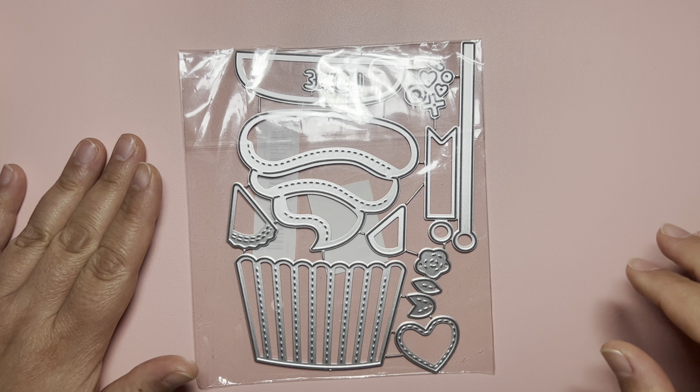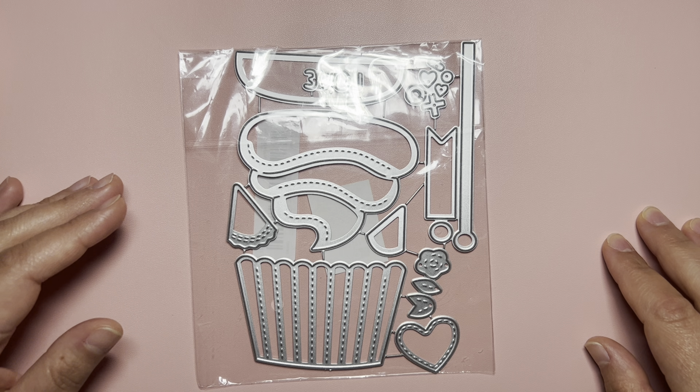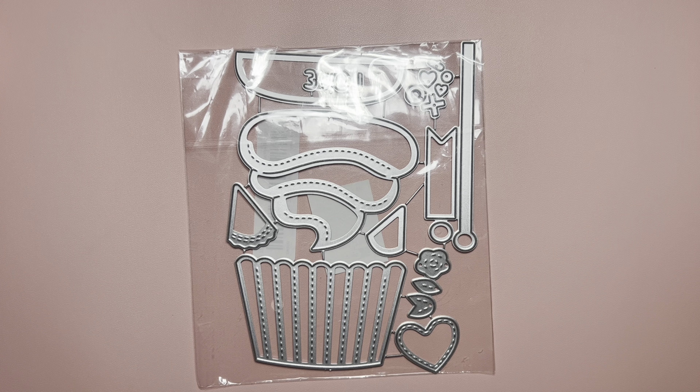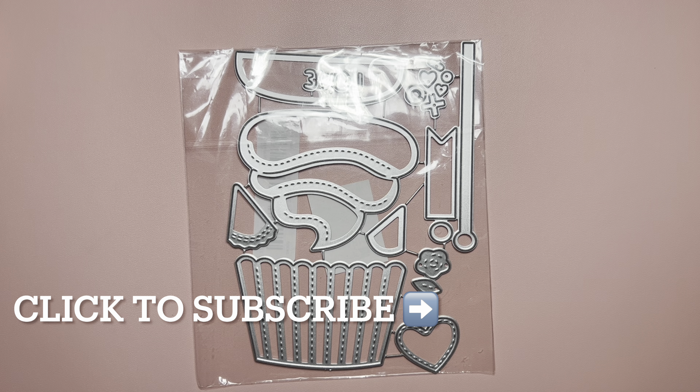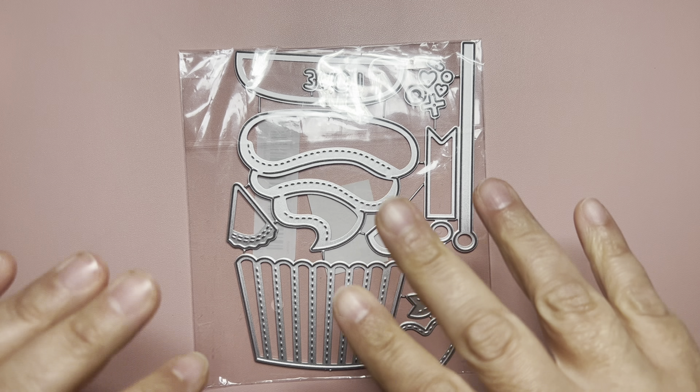And that's it for this Temu haul. Thank you so much for watching! Please like and share this video to help my channel a little bit. Subscribe if you haven't already, and if you like this kind of craft goodies, links will be in the description box. Have a fantastic day — I will talk to you in my next video. Bye for now!